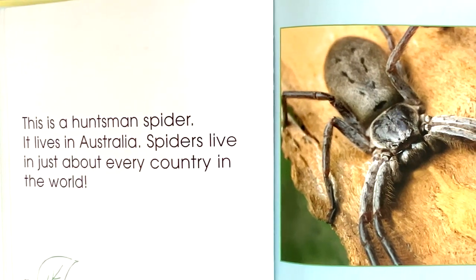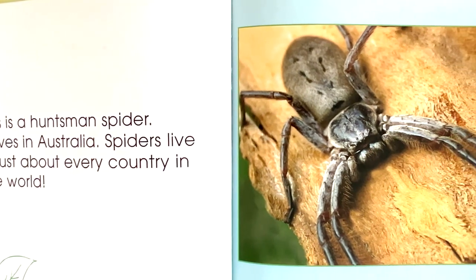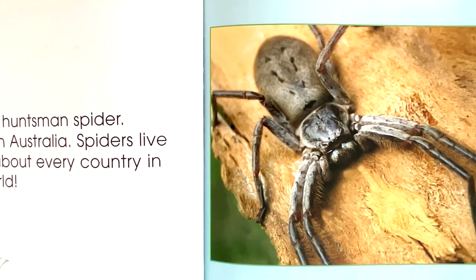This is a huntsman spider. It lives in Australia. Spiders live in just about every country in the world.